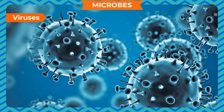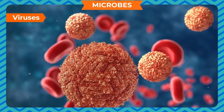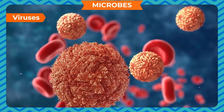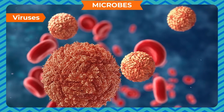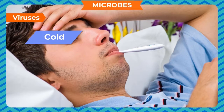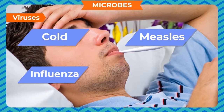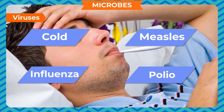Viruses. Viruses are among the smallest microbes, much smaller than bacteria. They can be seen only through a very high-precision microscope. Most viruses cause diseases such as cold, influenza, measles, polio, etc.